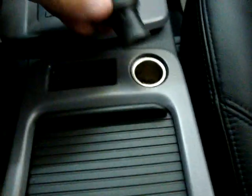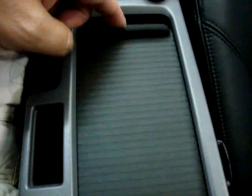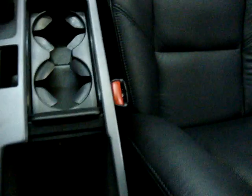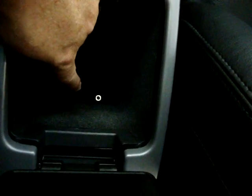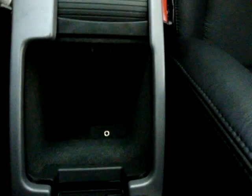Over here is your cigarette lighter — whoever had this car was definitely a non-smoker. Got some coin trays here, storage down here with a cup holder. Here's your glove box, and that little port there is for your iPod so you can connect it and play it in auxiliary mode.